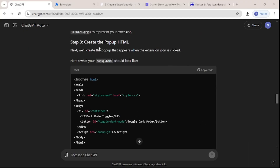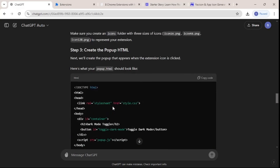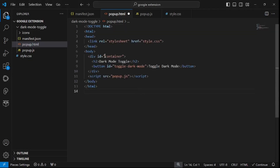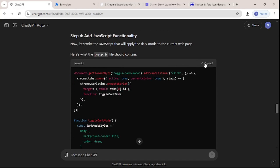Now that we're done with step two, let's move to step three — creating the popup HTML. I'll copy everything from there and paste it inside the popup.html file in VS Code. Save that. Now it's time for step four — adding the JavaScript functionality.